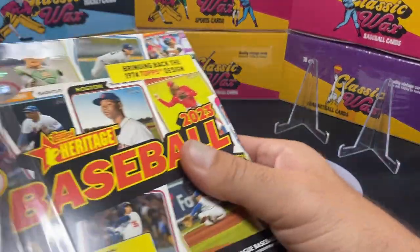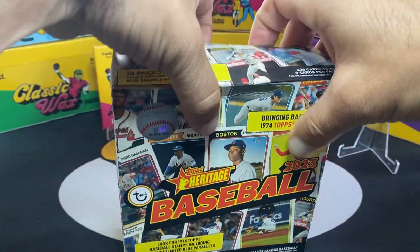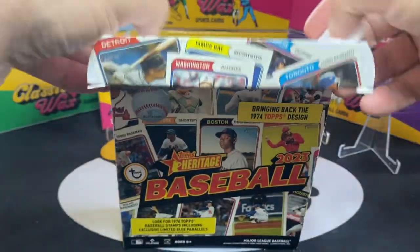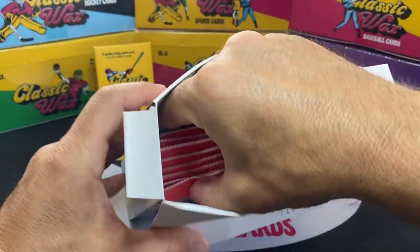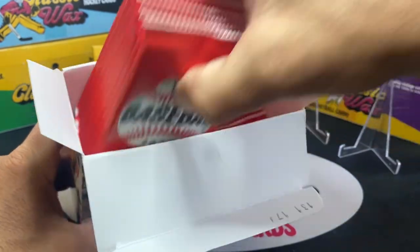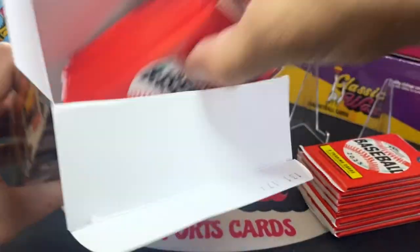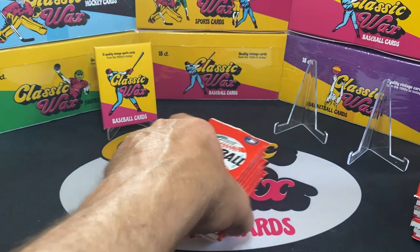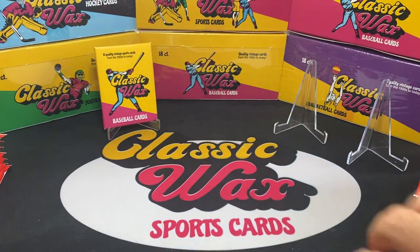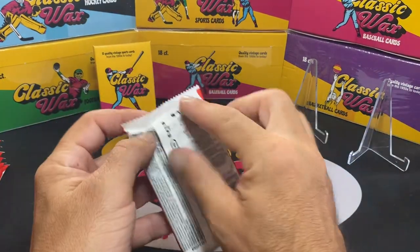It's pretty decent packaging by Topps on this. Nothing like Classic Wax as far as our wrappers, but this is what we get — we got a stack of packs here and a stack of packs there. In case anybody was wondering, I think it's about $55 plus tax, so it came out to be just about 60 bucks. Let's see what we get.